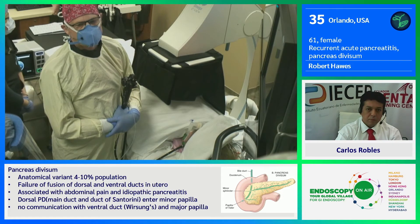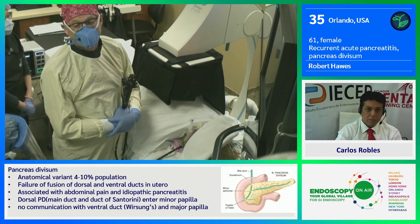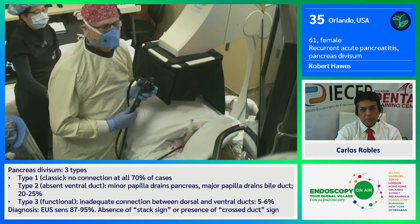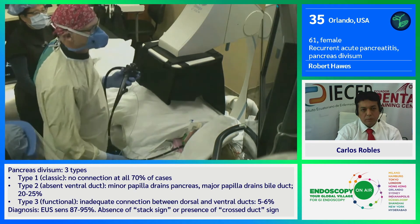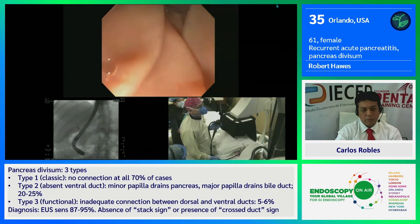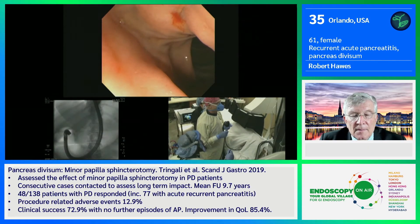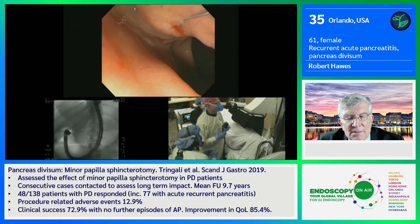The ultrasound showed a very small ventral pancreas and what appeared to be pancreas divisum. So we are going to embark on trying to find and locate her minor papilla and then proceed to do a minor papilla sphincterotomy. The minor papilla was more cephalad than normal. We found it and cannulated with the 543 Novogold system. And now I'm ready to do the minor papilla sphincterotomy.